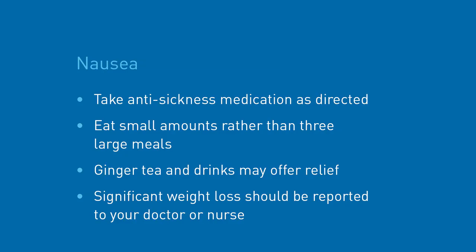Some chemotherapy drugs can make you feel sick. Not everyone gets sick but if this does happen to you, there are effective treatments to prevent and control sickness. Sometimes even after taking medication nausea can remain, but there are some things you can do to help. This includes taking your anti-sickness medications as directed, eating small amounts regularly rather than three large meals, and ginger flavoured teas and drinks can also offer nausea relief. Significant weight loss should be reported to your treatment team.